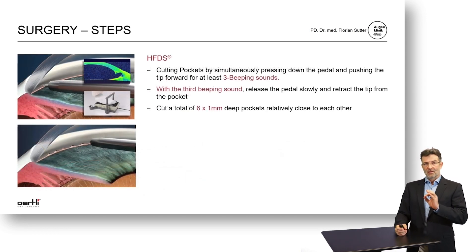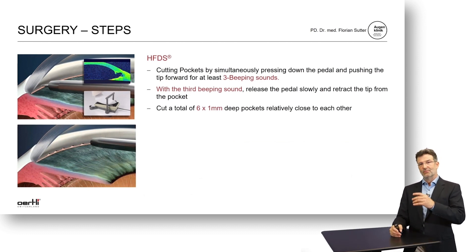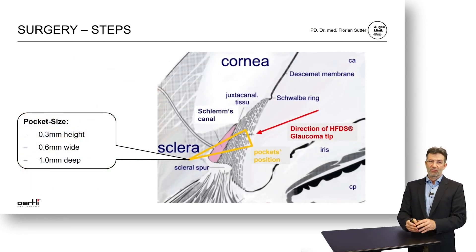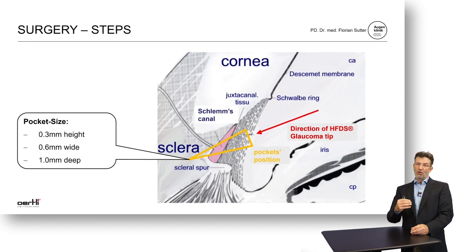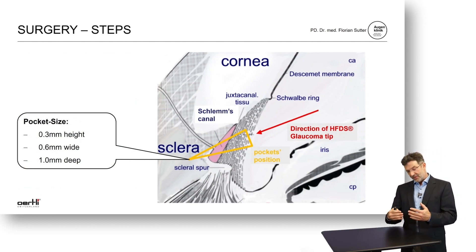After inserting the tip at the right spot, you apply pressure on the foot pedal and advance the tip a little bit into the tissue. The machine will give three beeping sounds when the procedure is over, and you withdraw the tip from the site of application and then do the next pocket adjacent to the area. Traditionally, we do six of these pockets within the angle of visualization without removing the goniolens. The application of HFDS creates a pocket of 0.3 mm in height, 0.6 mm wide, and 1 mm in depth, going through all three steps of resistance into the sclera. Thanks to the high-frequency effect, this pocket will actually stay open.